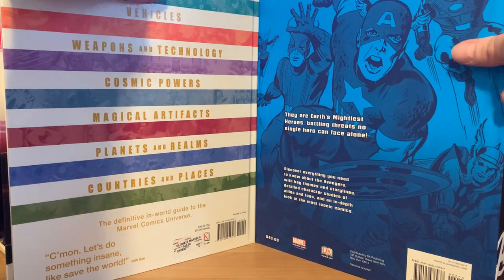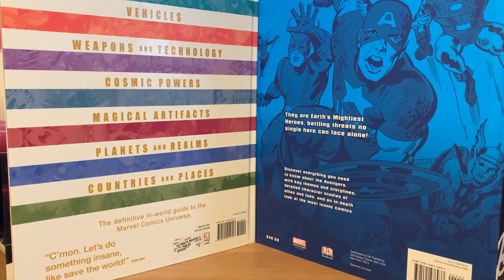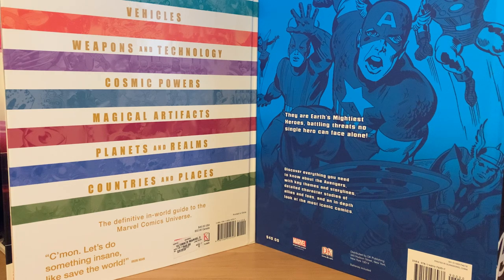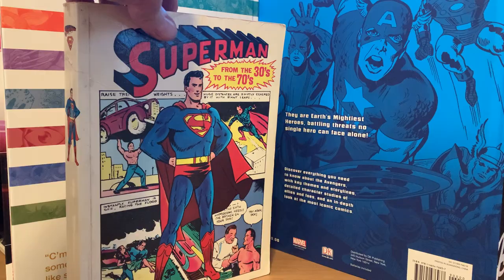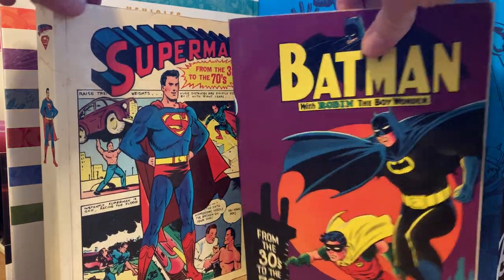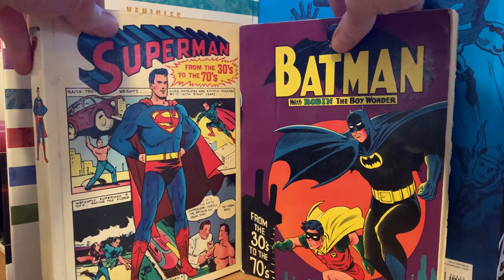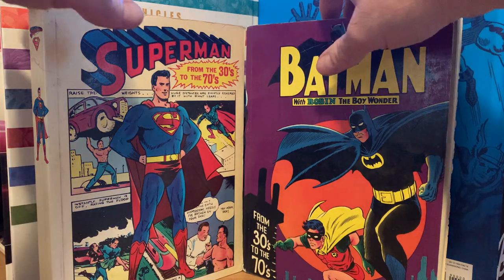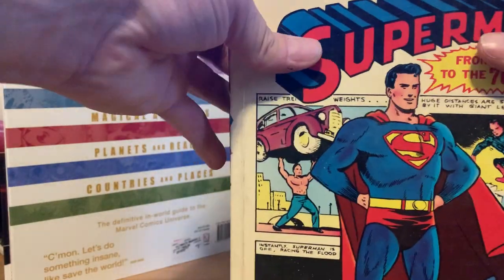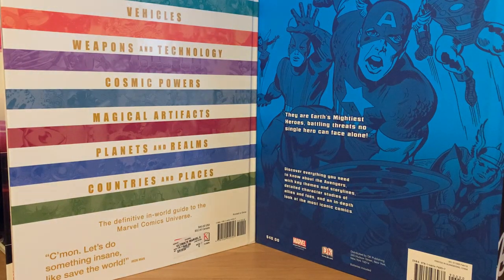The next lot I picked up is a couple of trade paperbacks. I have the hardcovers but didn't even know these came in softcover. These are from the United Kingdom: Superman from the 30s to the 70s softcover, and Batman from the 30s to the 70s softcover. I paid $20 for both — ten dollars each. I loved these growing up and still have my original hardcovers. I also have the Shazam version. I had no idea they made softcovers, so I had to buy them.